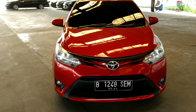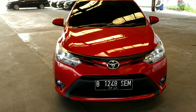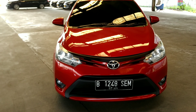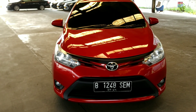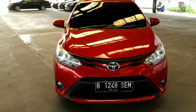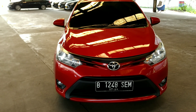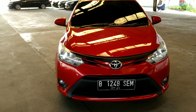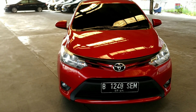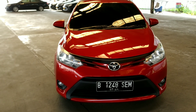Kebetulan masih ada stoknya beberapa unit ya, tahun 2014, tahun 2015, warna merah masih ada. Untuk warna lain juga tersedia: warna hitam, abu-abu, silver, lalu warna coklat mocha, warna putih mutiara, masih ada juga Gen 3. Nanti tinggal chat aja detailnya di WhatsApp, mau di-upgrade seperti apa, mau pasang bodykit seperti apa, tinggal konsultasikan sesuai dengan budget pembeli masing-masing.